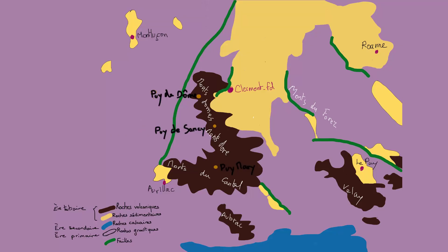On peut donc observer différents types de roches dans ce massif. Le plateau est fait de roches granitiques et métamorphiques. Autour des volcans, on retrouve du basalte, c'est-à-dire de la lave refroidie, ainsi que d'autres roches volcaniques. On observe enfin de grands plateaux calcaires au Sud, les Causses, dont les roches formées au Paléozoïque et au Jurassique ont été mises au jour grâce à l'érosion.